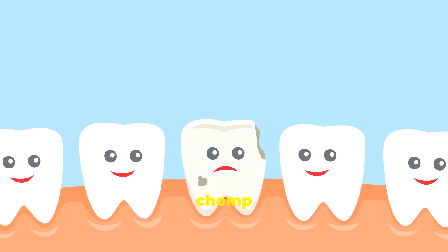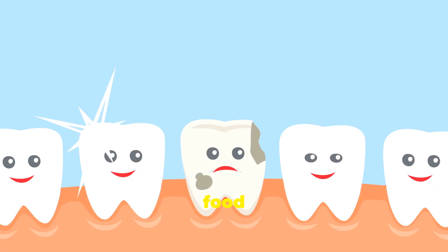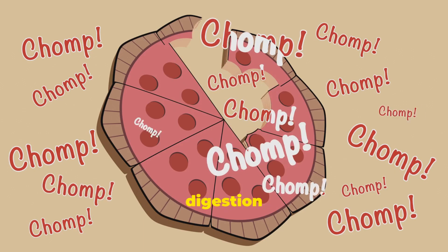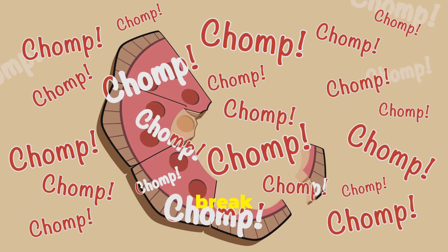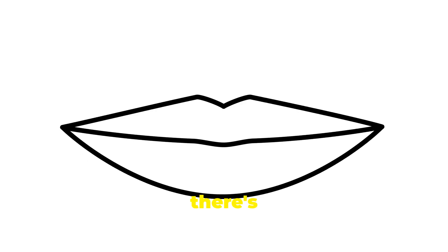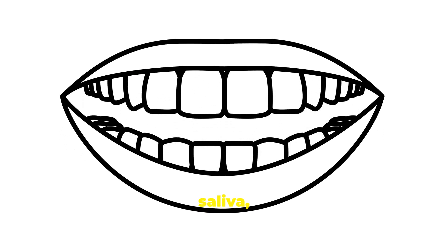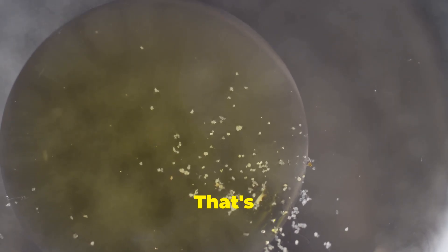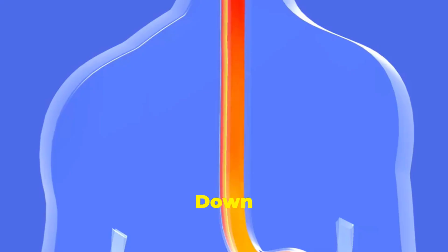First, your teeth are like tiny little grinders — they chomp and chew, breaking your food into smaller, easier-to-swallow pieces. This is called mechanical digestion, using force to break things down. But wait, there's more: your spit, or saliva, has special chemicals that start to break down your food even before you swallow. That's chemical digestion.